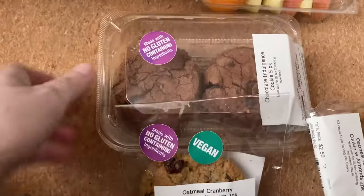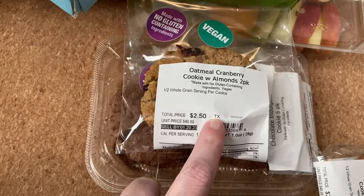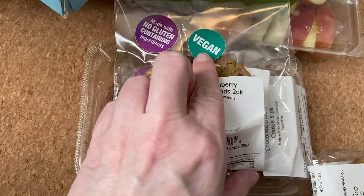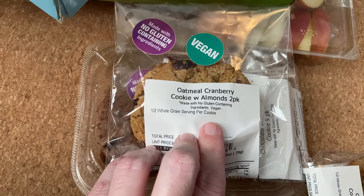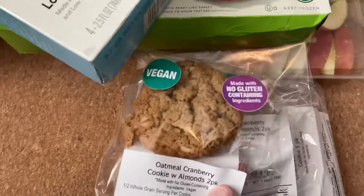Now, for the cookies. We've got chocolate indulgence and oatmeal cranberry. They're vegan — I'm not a vegan, but if you like cookies, these are the best. I got two.